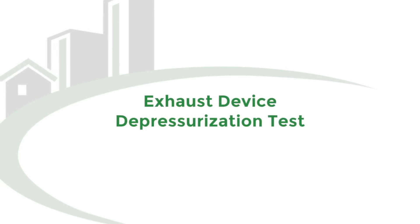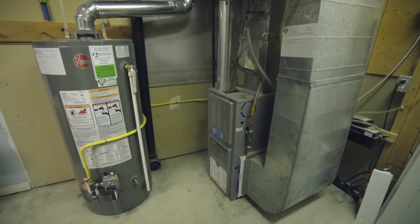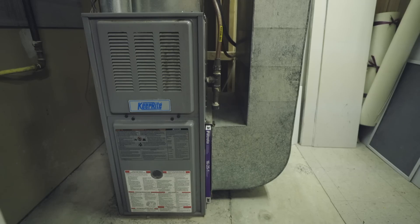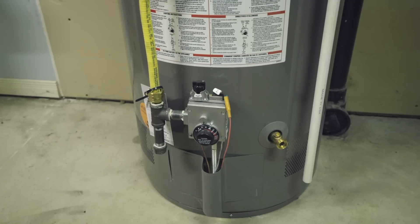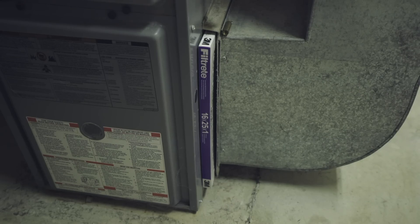Another advantage to having a blower door test done is what we call the exhaust device depressurization test. This allows us to know if any naturally aspirating appliances such as a furnace or a water heater could possibly be back-drafting harmful CO gases back into the indoor air.